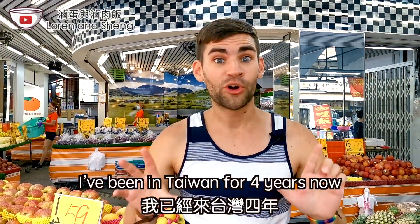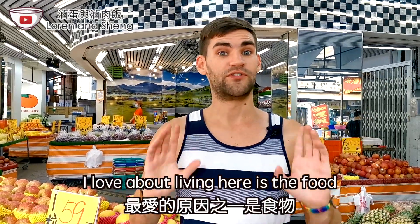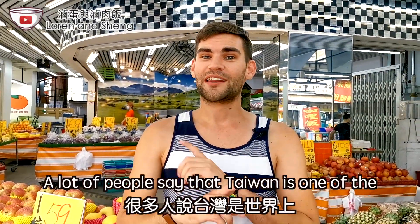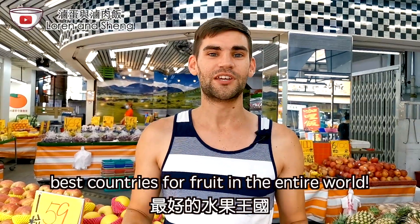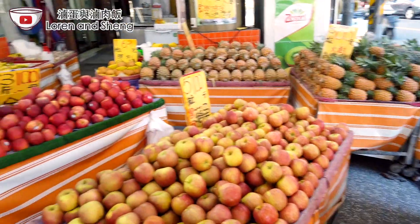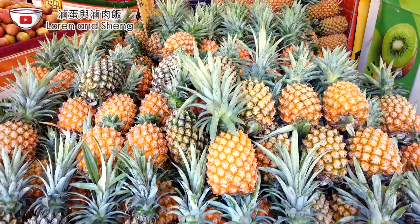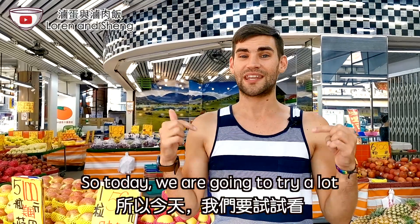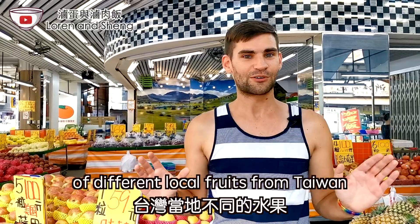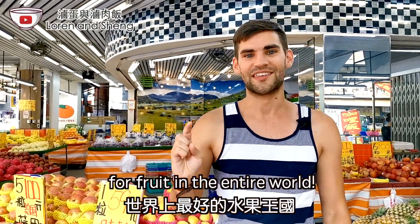I've been in Taiwan for four years now and one of the best things I love about living here is the food. A lot of people say Taiwan is one of the best countries for fruit in the entire world. So today we're gonna try a lot of different local fruits from Taiwan and see if it really is the best country for fruit in the entire world.